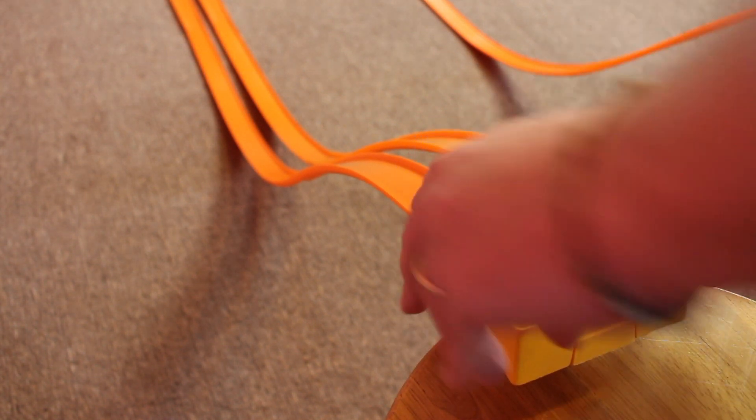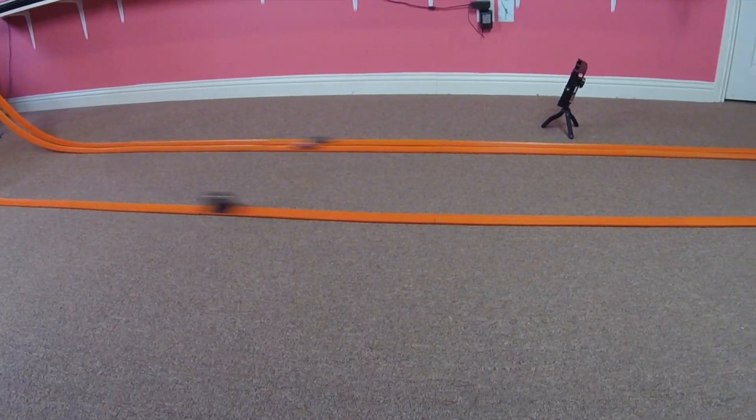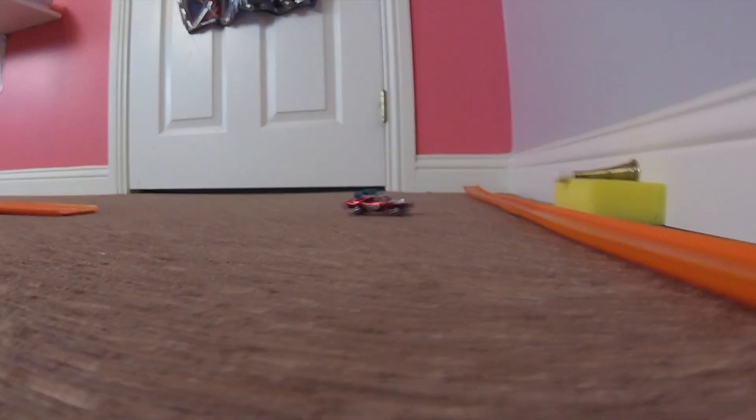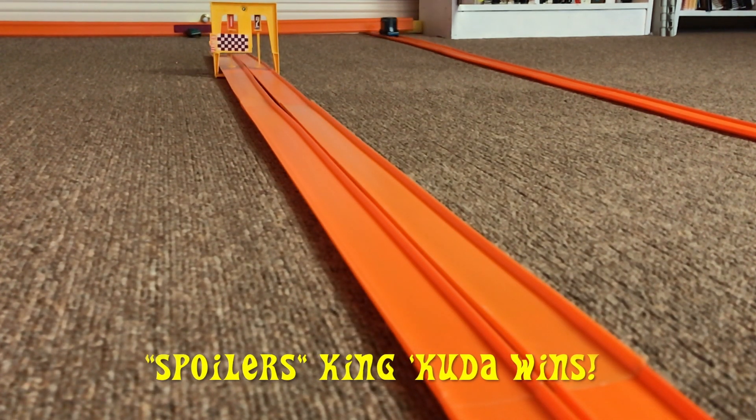Okay, the track is set up. The cars are ready. Let's have race one. The Spoiler's King Cuda wins race one.